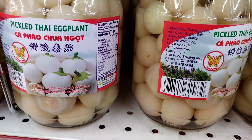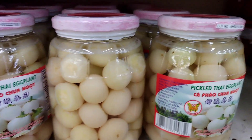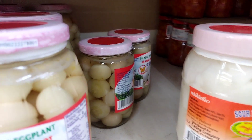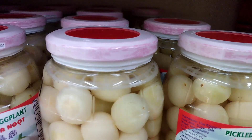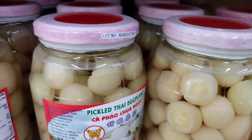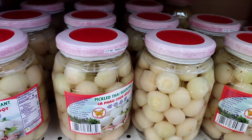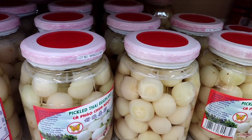In addition to being a popular side dish, pickled white Thai eggplant is also commonly used as an ingredient in a number of Thai dishes. For example, it's often added to a traditional Thai soup called Tom Yum, which is made with shrimp, tomatoes, mushrooms, and herbs. The pickled eggplant adds a sour and salty taste to the soup, which helps to balance out the spicy and savory flavors of the other ingredients.